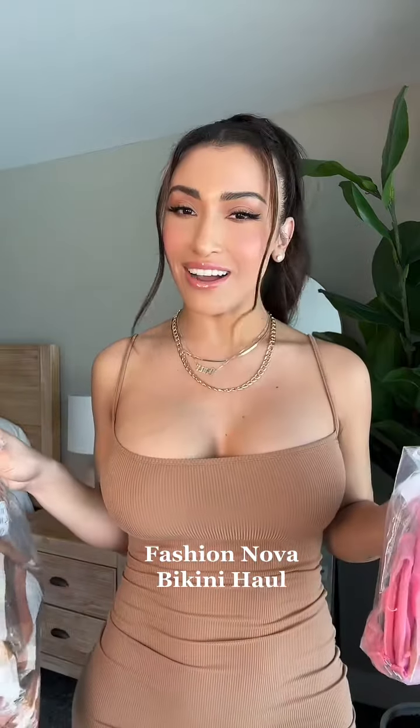I'm going on a much-needed tropical trip in a few days, and I'm so excited, but I thought it would be fun to do a little Fashion Nova bikini haul, just in case you guys have some trips coming up and need some info.